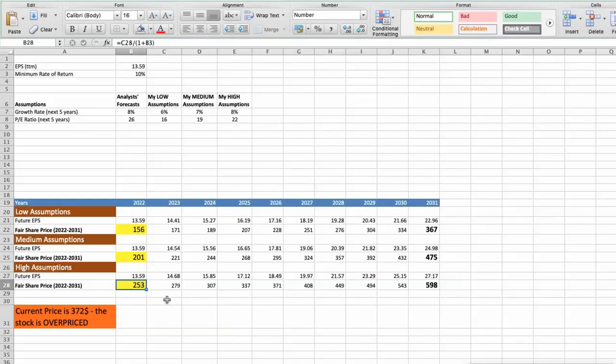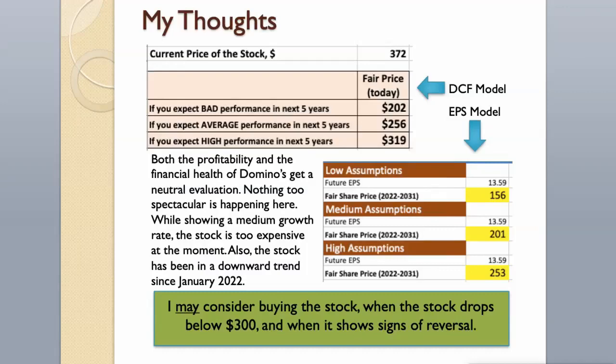Today the stock is overvalued at $372, even if we expect the company's high performance in the future. Both the profitability and financial health of Domino's get a neutral evaluation — nothing too spectacular. While showing a medium growth rate, the stock is too expensive at the moment, and has been in a downward trend since January 2022. I may consider buying the stock when it drops below $300 and shows signs of reversal.